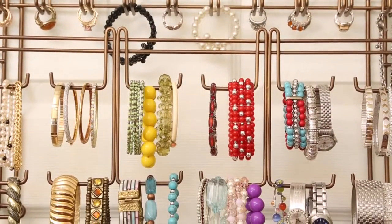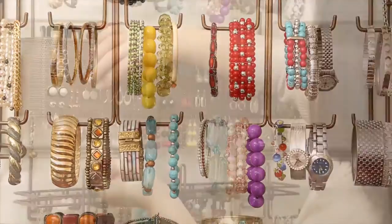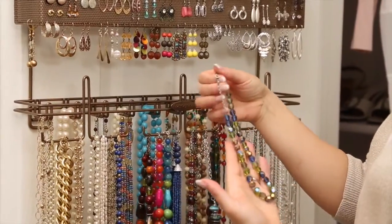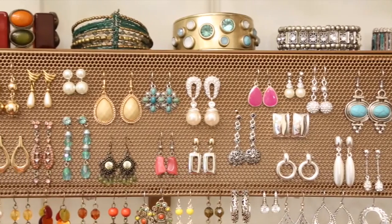Imagine how you'll feel when there's a place for everything and everything is in its place. Earrings, rings, pendants, bracelets, necklaces — all beautifully arranged and organized. It's like having your very own jewelry boutique.